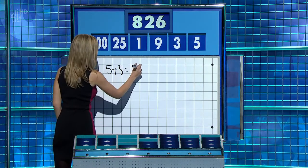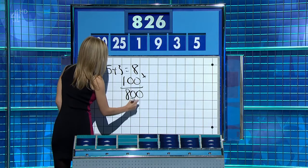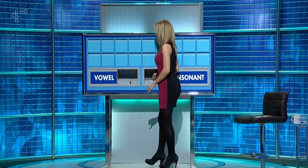That is eight times 100 is 800. And then 25 plus one is 26 to add on. Well done. 826. Thank you, Rachel. Thank you, Carl.